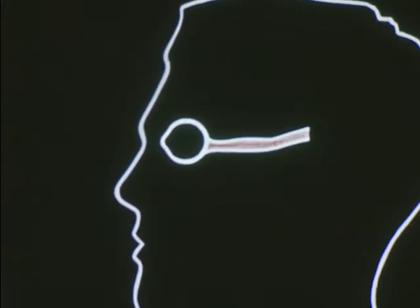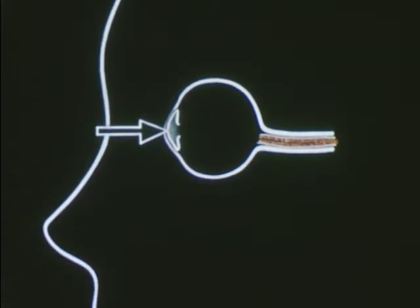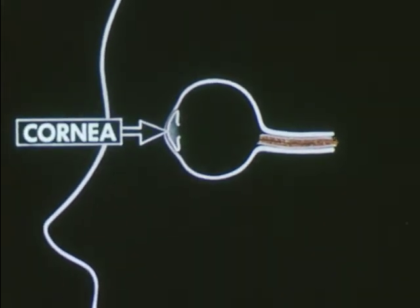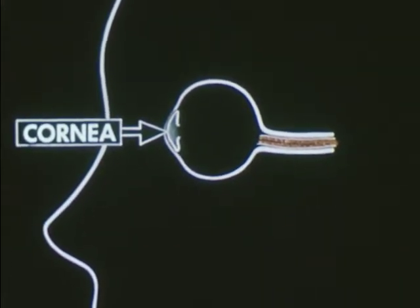But to see just how your eyes work, we'll have to look closer. The tough outside covering has a clear part in front called the cornea. The cornea fits over the eye, much like a watch crystal over the face of a watch.